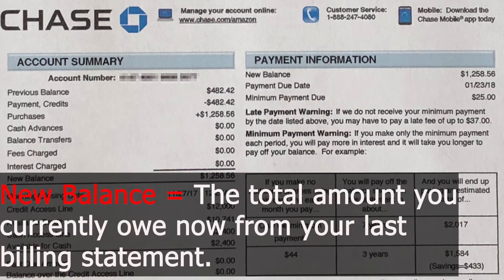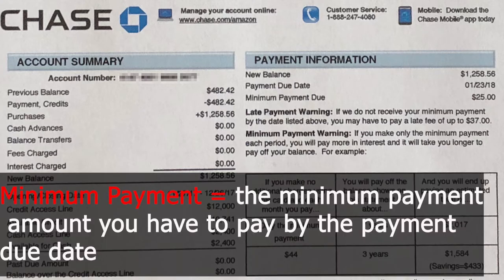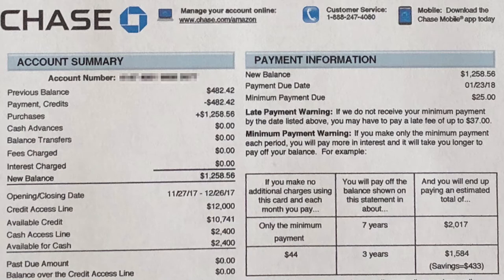The new balance is the total amount you currently owe from your last billing statement. The minimum payment is the minimum amount you have to pay — in this scenario, $25 — by the payment due date, January 23, 2018. You need to pay the minimum amount required before or on the payment due date to avoid any interest and fees.